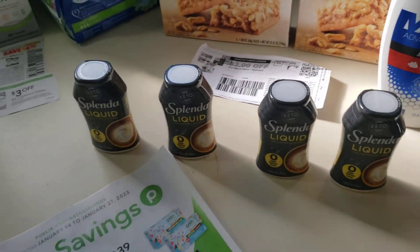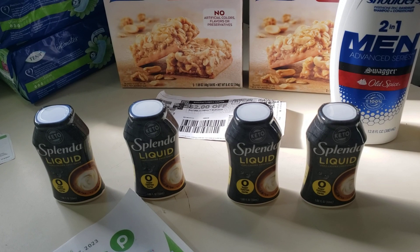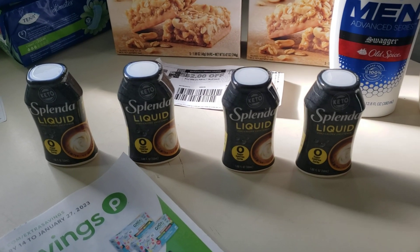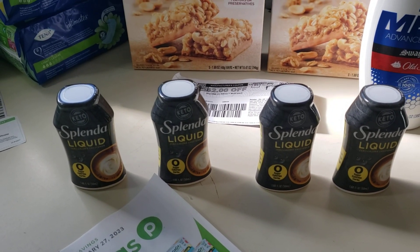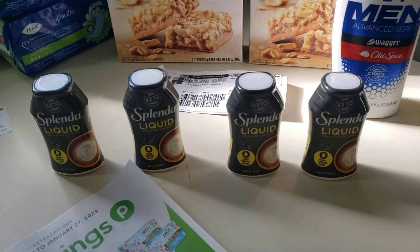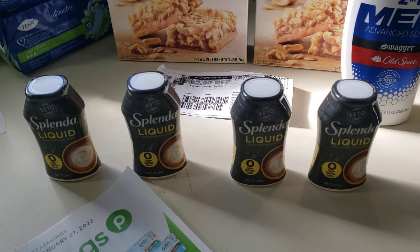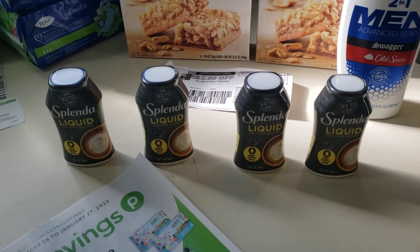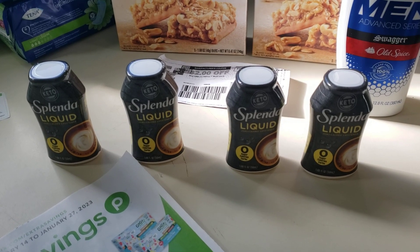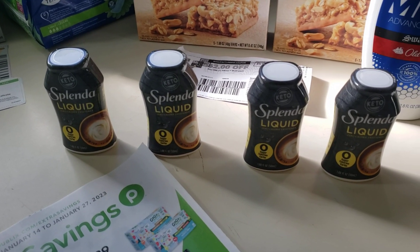Splenda Liquid Sweeteners — $4.49 each, so four of them costs $17.96. But they're BOGO this week, so four costs $8.98. There's a manufacturer coupon from the Save January 15th — use two of those $4-off-two coupons, that's $8 to the good. $8.98 goes down to $0.98. Ibotta has $2 off each one — so $8 more. Coupons.com has $2 off as well. For those four Splenda Liquid Sweeteners, it was a $9.02 overage. Links to print coupons and a detailed breakdown are in the description.